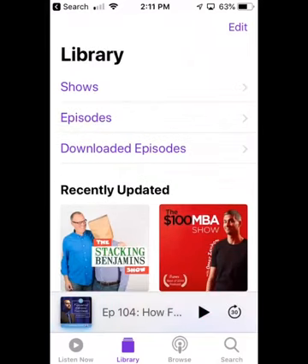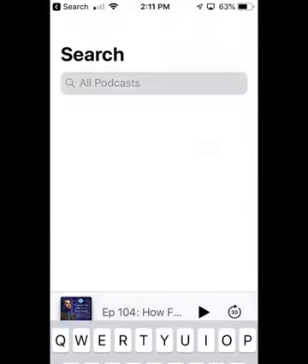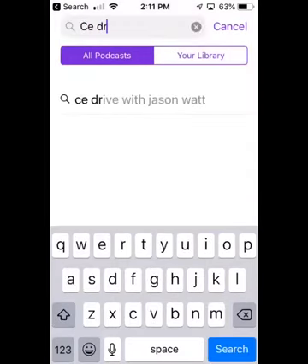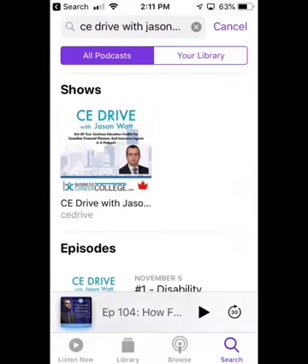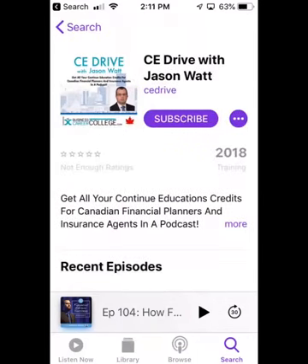I've never listened to this podcast before, and I'm going to click the search icon here. The podcast is called CE Drive — as in continuing education while you're driving. CE Drive with Jason Watt. I'm going to grab that one and click on that podcast.